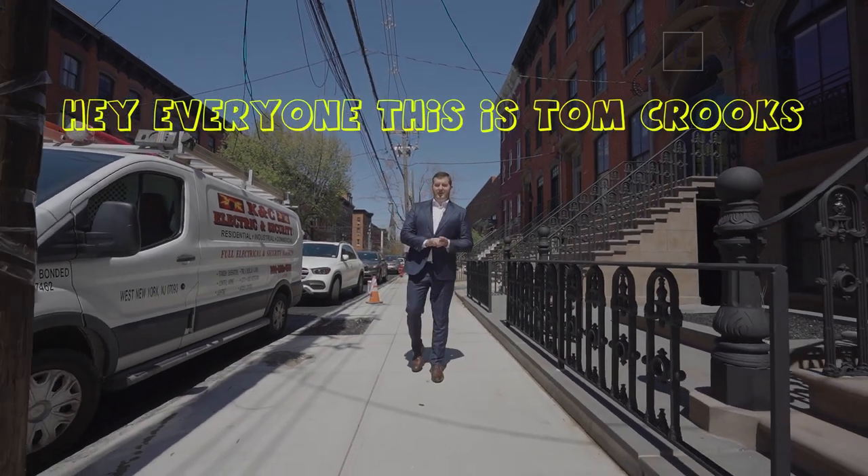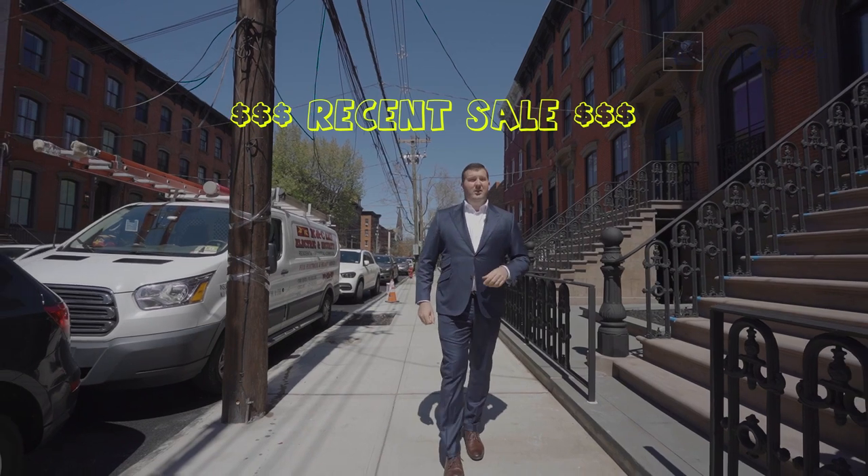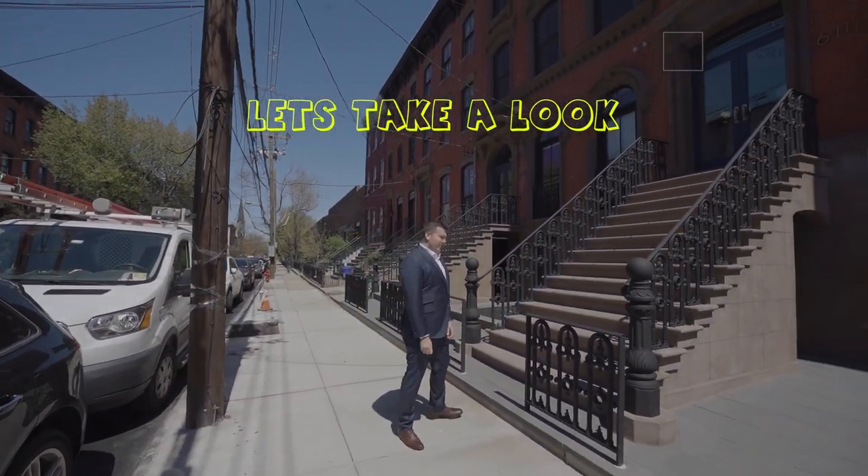Hey, everyone. This is Tom Crooks with Doug Elliman. We're in Midtown Hoboken checking out my most recent sale at Brownstone Condo, 611 Hudson Street. Let's check a look.